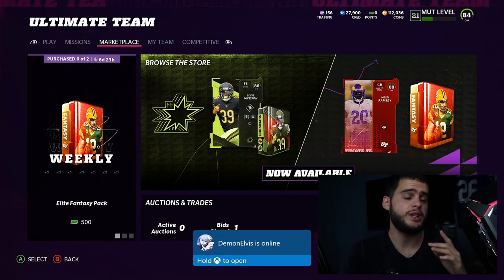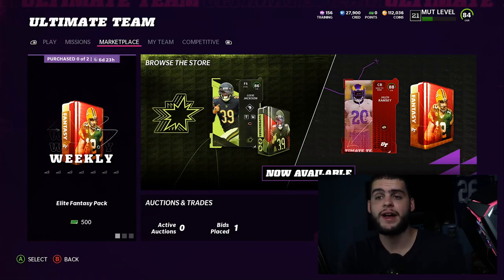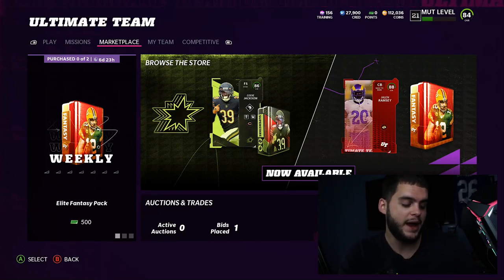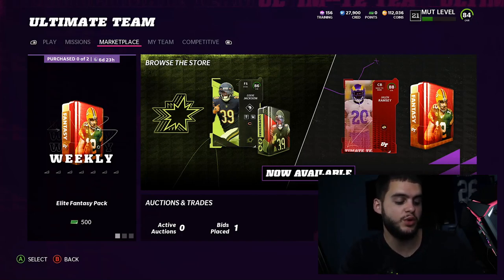Now, considering Part 2 of the promo did drop, that means a lot more sets have dropped and a lot more solos have been unveiled, as well as some more free stuff. That means we're probably going to be able to get Saquon for a lot cheaper — if not even free — compared to how much Von Miller would have cost back when there was just Part 1. It's going to be a lot easier to get this set done cheaper now that we have both promos.